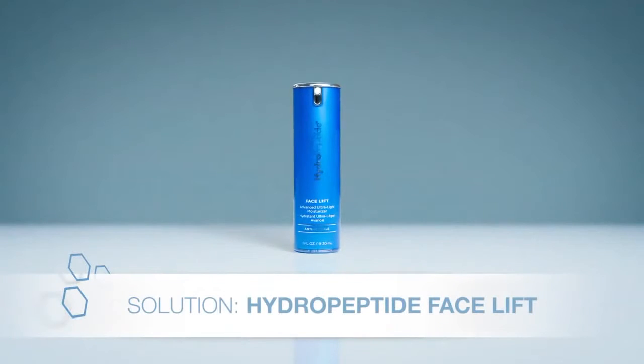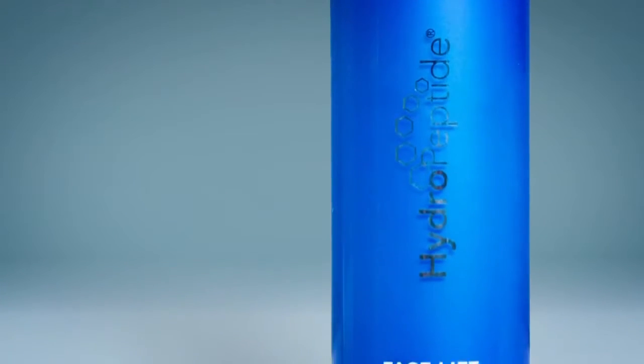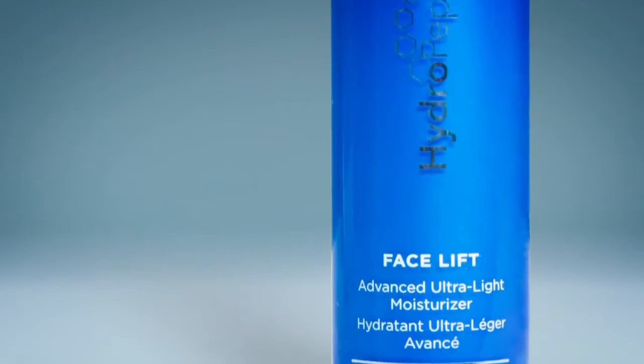Luckily, there's a way to give your skin a boost. This ultralight moisturizer from Hydropeptide is like a facelift in a bottle. It's a super smart hydration cream that contains a mega dose of skin-enhancing actives.